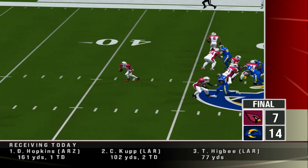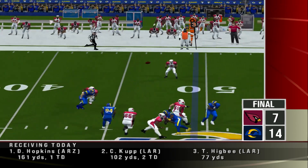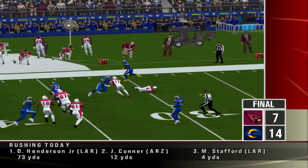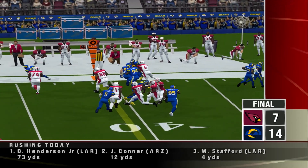The Cards, after getting an interception, are behind by 7. Number 36 was in the right place at the right time, as his interception was a possible momentum shifter.